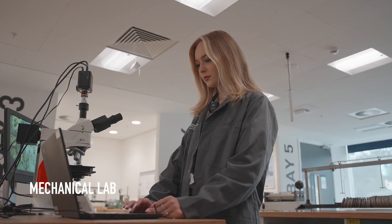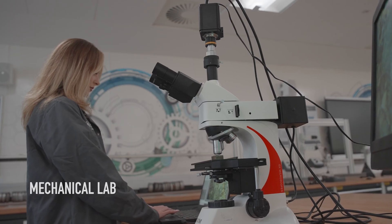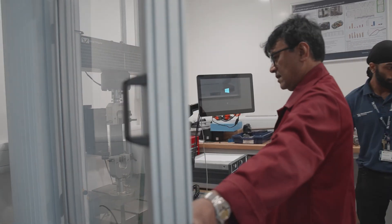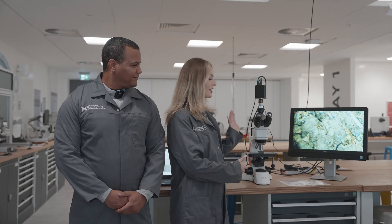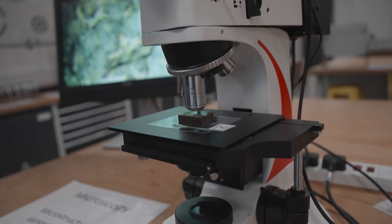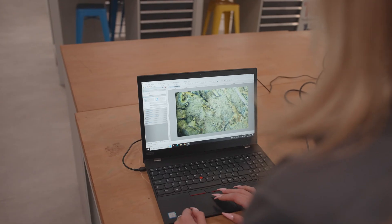Welcome to our mechanical lab. This is where we test different materials on different bases for different applications, for things like their strength and versatility, and depending on the application we have different machinery for it. We use microscopes to see the internal structures of materials, as you can see here. We do this to find out how different structures behave under different conditions.